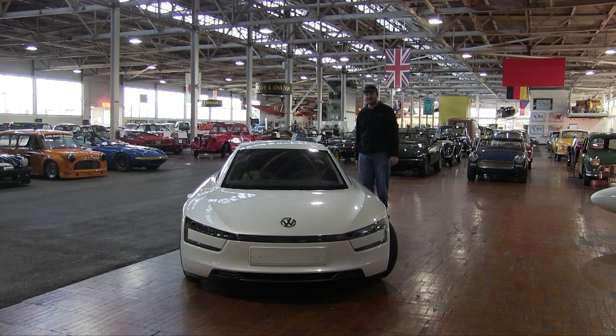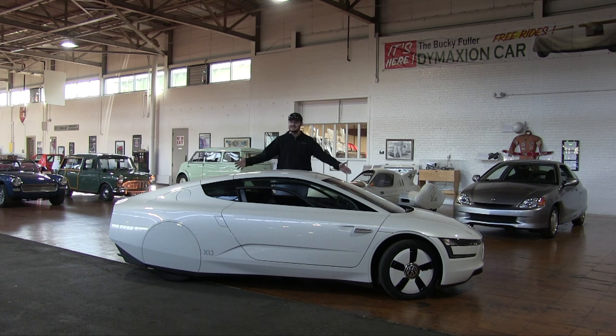The real unfortunate thing about the XL1 is that the diesel-electric powertrain they developed with this car never really went anywhere, because Dieselgate happened and nobody wanted Volkswagen diesels after that. Oh well — at least we got this out of the deal: a cool spaceship-looking car that sounds like a tiny adorable tractor.